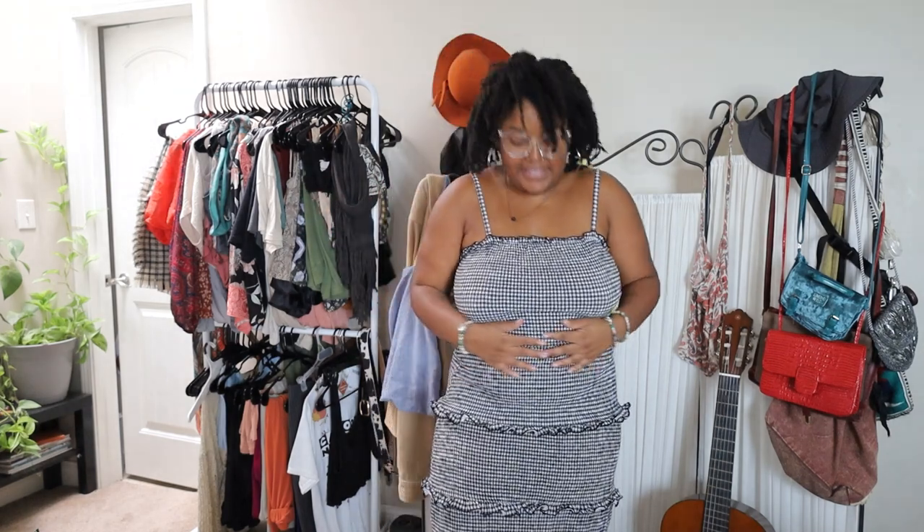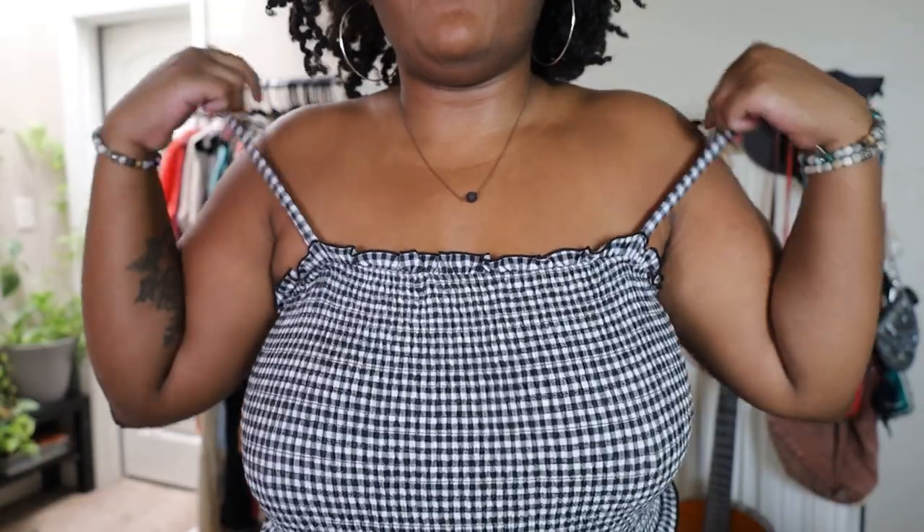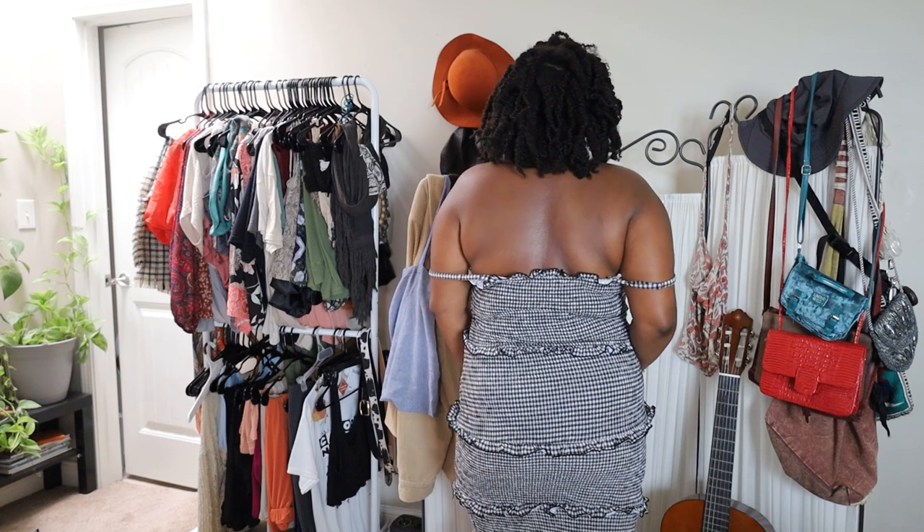This dress is also very, very flirty — it has a lot of ruffle details and it's gingham. I do not have any gingham in my closet at all, so it's nice to play with these patterns. I've been wanting to play with patterns for a long time, and I think these smaller patterns are a great way to get into it. It gives me a lot more coverage; where the last dress had a very deep V, this one you're not getting a lot of cleavage action. But it is a very, very pretty dress. I've also worn this and the last dress out already, and I felt so cute in it — like I'm ready to take on the world in this dress.